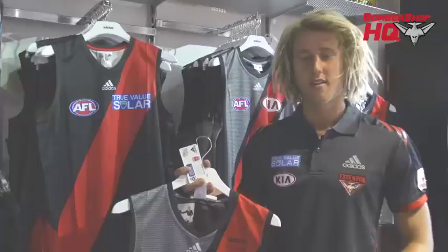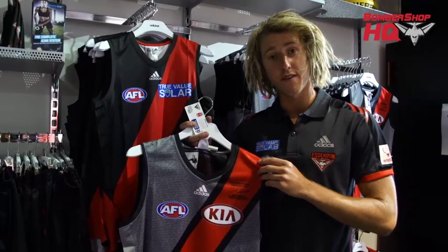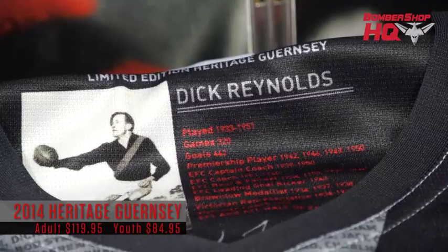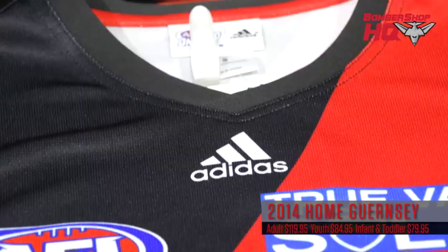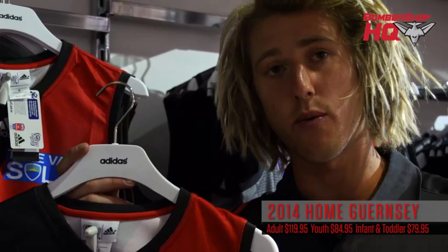Here we're at the really important stuff. We've got the 2014-15 Heritage Guernsey featuring club legend Dick Reynolds — his signature is here along with a few of his statistics on the back. Really nice jumpers. And then we lead into our main jumpers here — this is the one we'll be wearing throughout the year. Fantastic material. These are the same as what the players will be wearing, so we can't wait to put it on come round one. We want all our fans to come out and don the sash — looking forward to seeing you there.